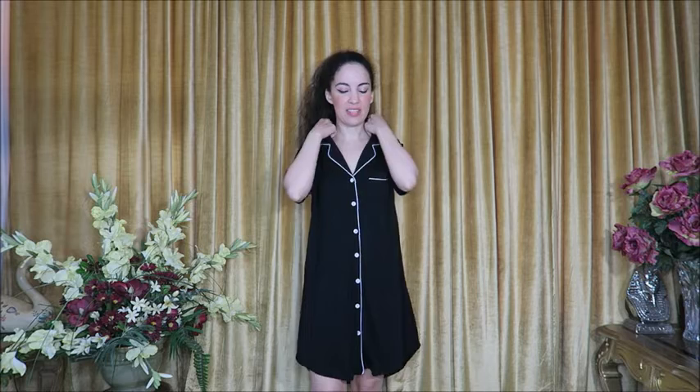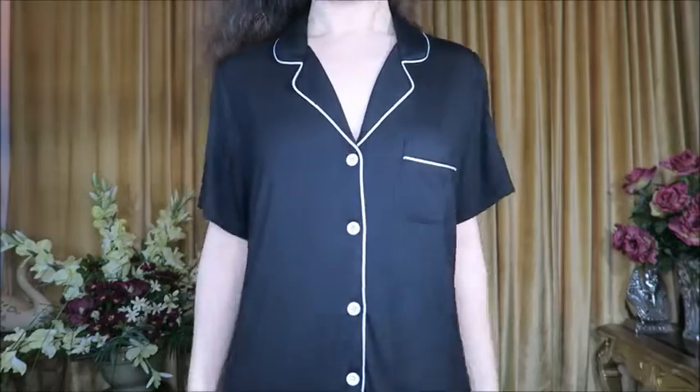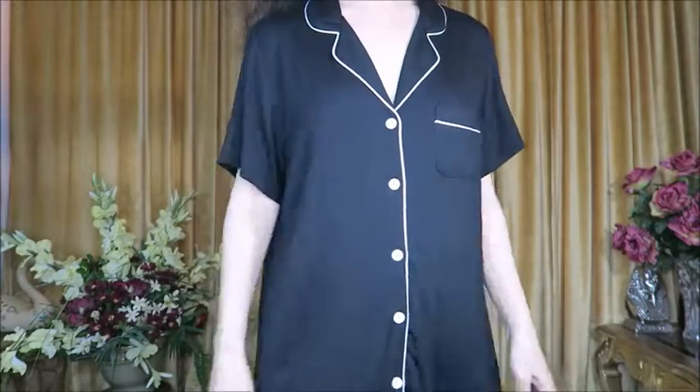For today's video I have a pajama and loungewear haul — everything you'll see is in a size small. Starting off with this really nice button-down gown that I'm wearing right here. The fabric is so soft and comfortable; it has a little pocket right here on the chest, white piping and buttons, and nice short sleeves.